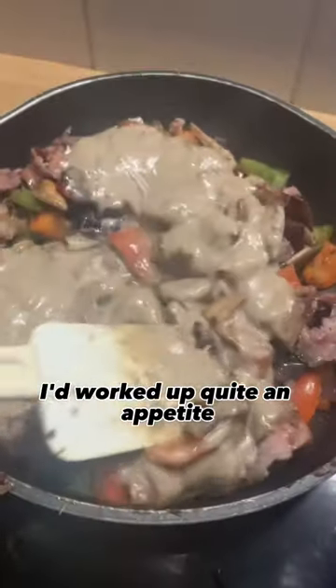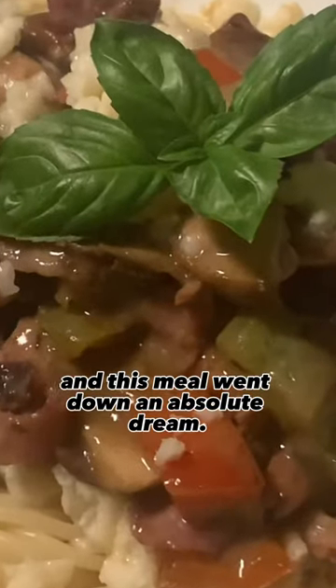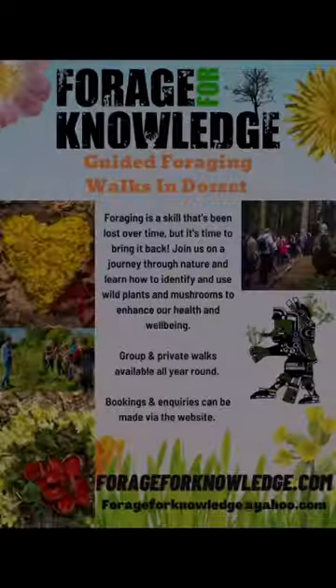I'd worked up quite an appetite foraging all those mushrooms and this meal went down an absolute dream. Follow for knowledge.